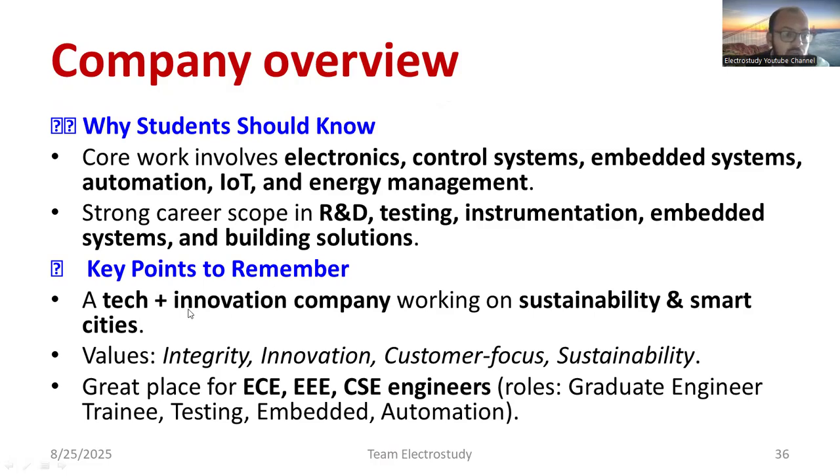Key points to remember: Johnson Controls is a technical and innovation company working in sustainability and smart cities. Their main values are integrity, innovation, customer focus, and sustainability. It is a great place for electronics and communication, electrical electronics, and computer science engineers. As a beginner, you can start as a graduate engineer in training, testing, embedded, or automation roles and grow to a top position over time.